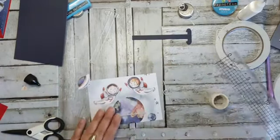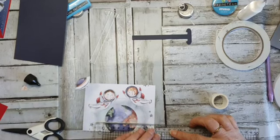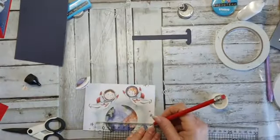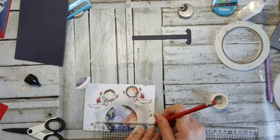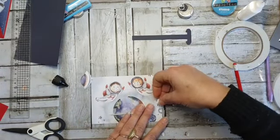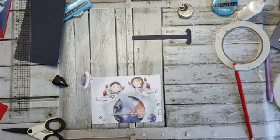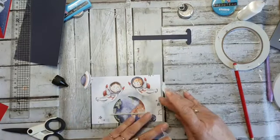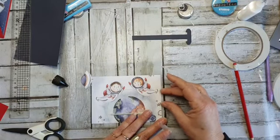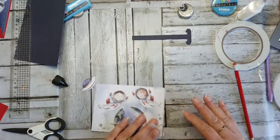Wat ik fijner vind om te doen: die moet in het midden. Je lineaal even eroverheen leggen. Potlood is wel handig om dat te gebruiken. Dan zetten we hier even een streepje — dat is de midden van mijn oog. Ik noem dit maar even een oog. En dan leggen we deze dus — ik meet dat niet precies uit hoor, ik doe het meestal op zicht, maar ik wil het nou even voor jullie doen.